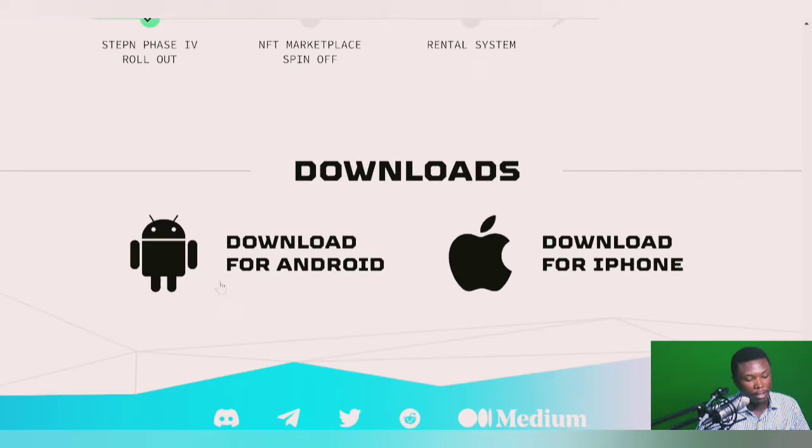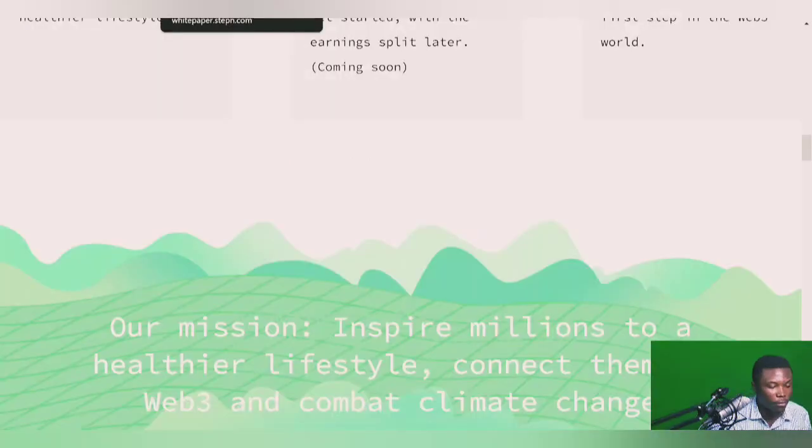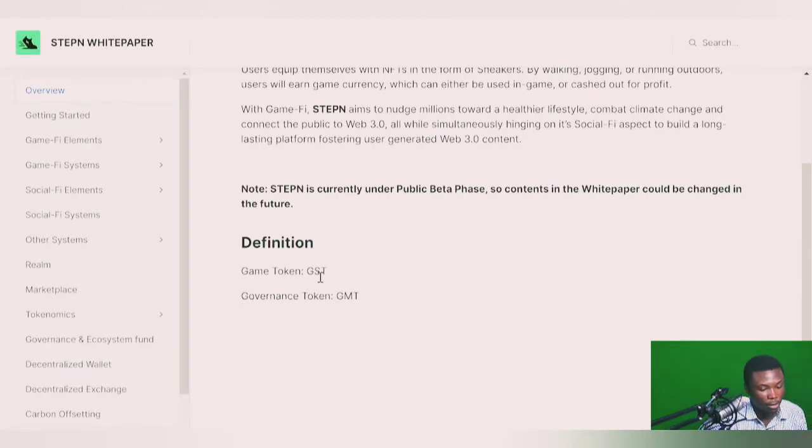That covers the light paper as an introduction. Now let's go into the white paper to get a lot more value and understand the project very well — and determine if it's something you'd love to go into. Note: this is not financial advice. The white paper overview confirms it's a Web3 lifestyle app with built-in game-fi and social-fi elements. It has two tokens: GST, the utility/game token you earn from walking, and GMT, the governance token.